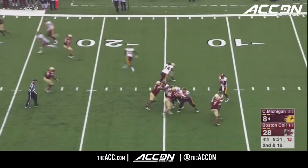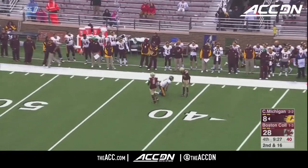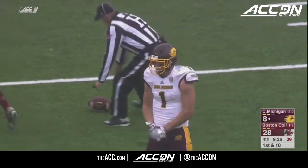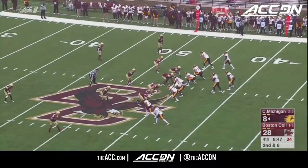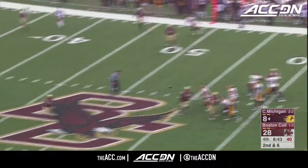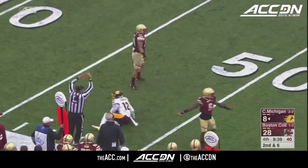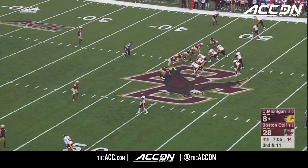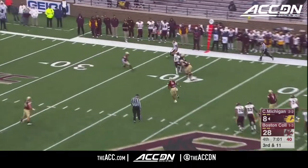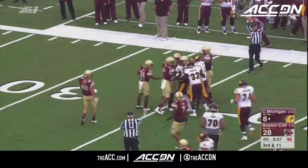Loss of six — second down and 16. Morris to throw again — the pocket is good this time, and he delivers a strike up to the 40-yard line. Poljan, his third catch. Morris swings it out — reception made for a first down at the BC 47-yard line. 5 of 14 on third down attempts today. Morris throws — pass caught, first down at the 35-yard line, able to get it to Chapman to move the chains.